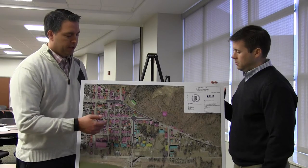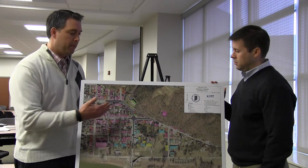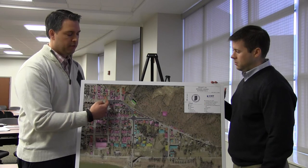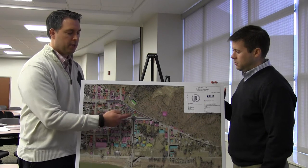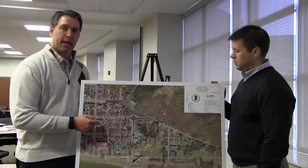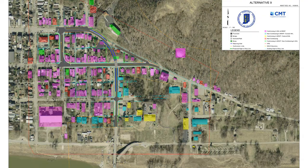The final alternative addresses the grade difference in a different way. Rather than trying to separate over 2nd Street, the purpose of this alternative is to cut through the bluff and connect 421 at grade with the 2nd Street intersection. In this alternative, 56 would be rerouted along 2nd Street to the intersection with 421.